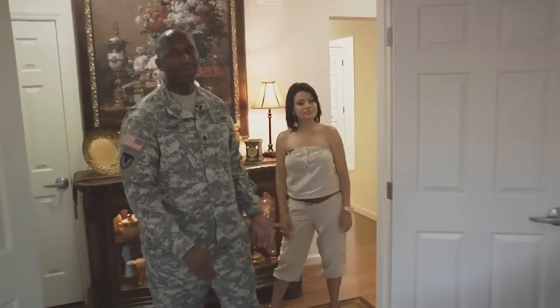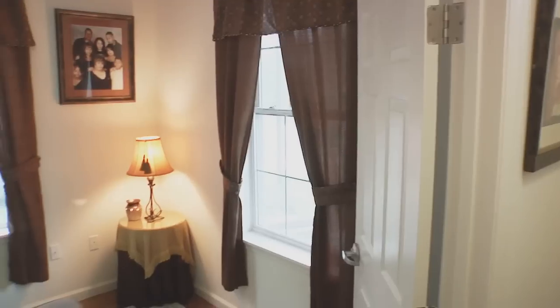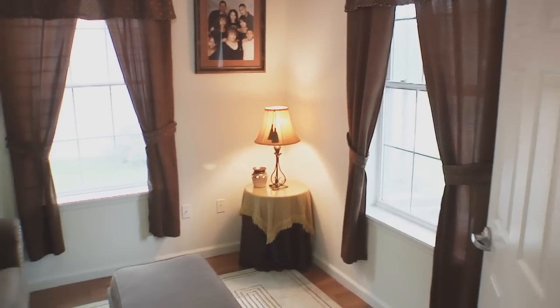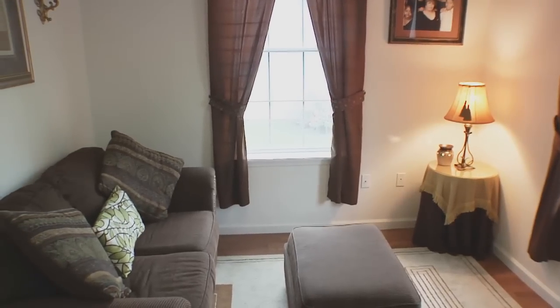The first stop on the tour is the designated office area, but we use it as a reading room. The reading room is very cozy. The kids like to come in here and read. We have two large windows that produce a lot of light. Next stop on the tour is the living room.